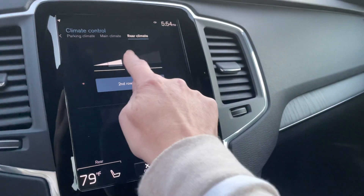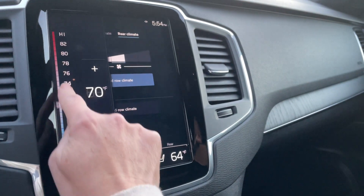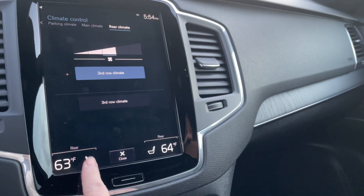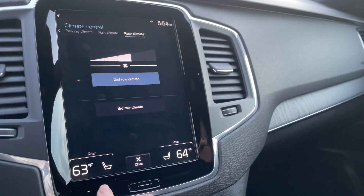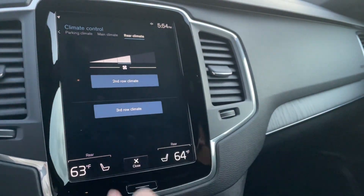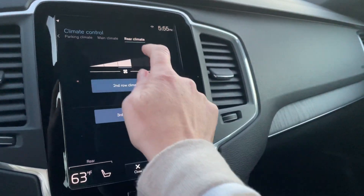You can adjust the rear temperature right here and even turn on the rear heated seats from right here. The third row just piggybacks onto whatever temperature you have set for the second row.